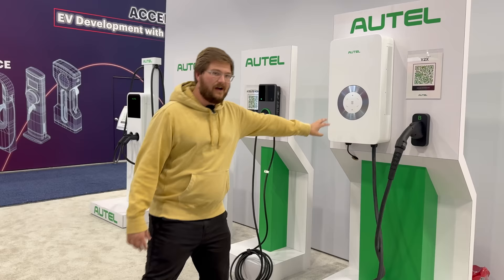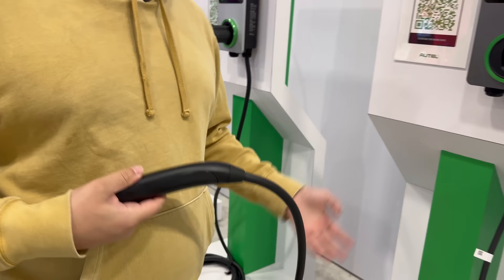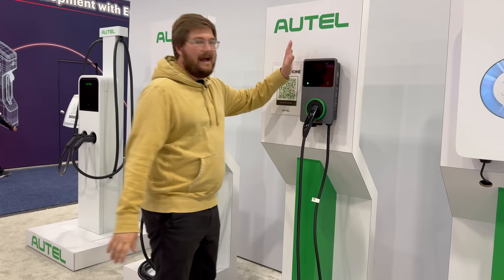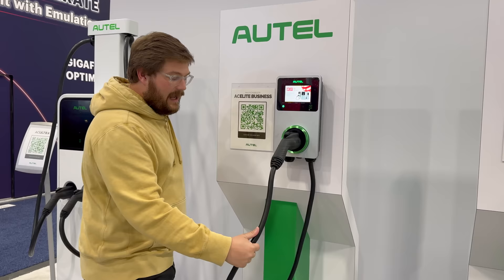This is a pretty sweet NACS connection right here. NACS — or J3400, the North American charging standard — is the hot topic. With the Autel unit, they used to be 48 amps; now it's a quick-disconnect new AC unit up to 80 amps. The NACS connection cable is Tesla-quality — really nice.